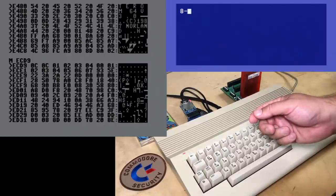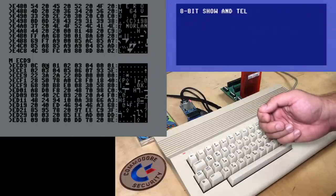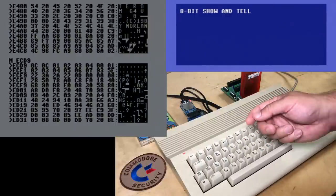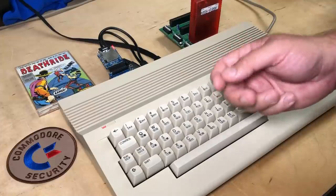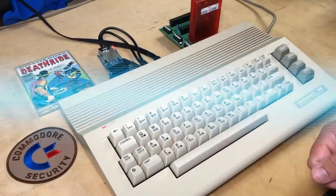I'll have a more detailed look at it on my channel, 8-Bit Show & Tell, if you want to check that out later. Thanks to MindFlare Retro for making this discovery. It's been fun taking a look at it. We'll talk to you later. Thanks, Robin.